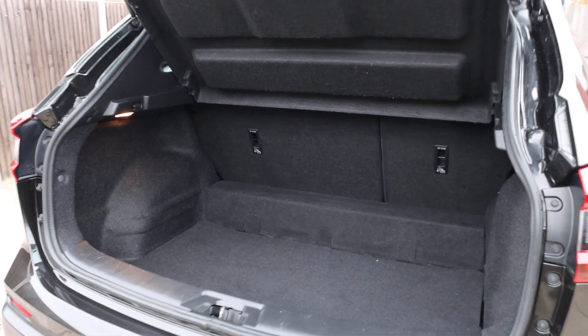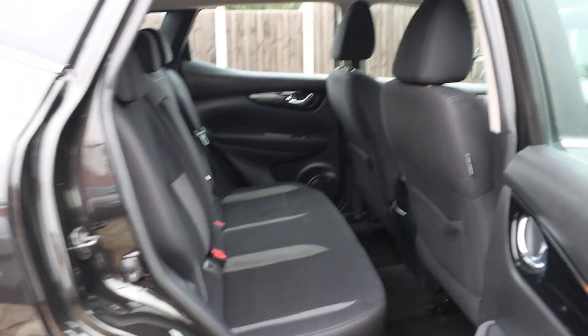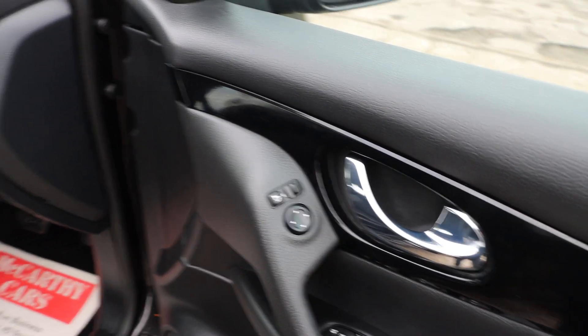Split folding rear seats, velour interior, five headrests, electric and folding mirrors.